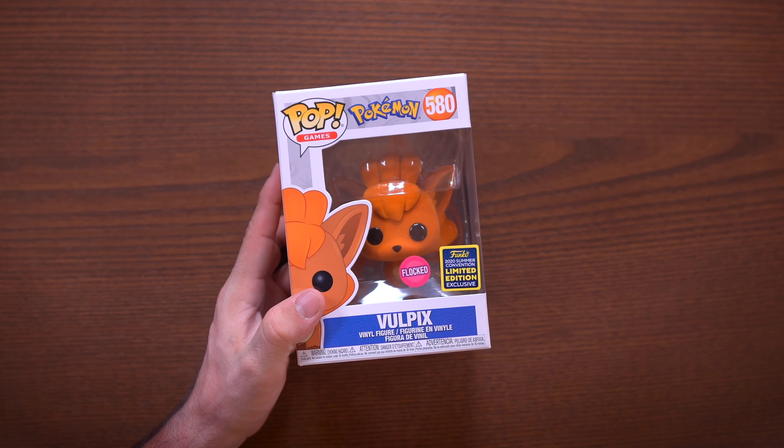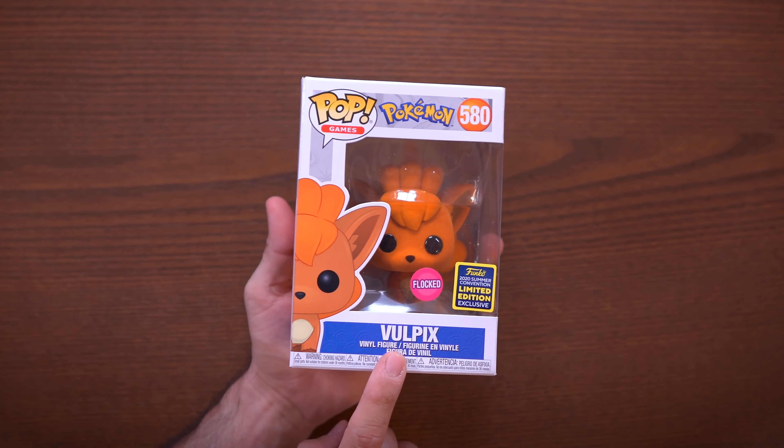Alright, so first up we have Vulpix — and was this a GameStop exclusive? GameStop, yep, we got this at GameStop, me and my dad, it was super fun. He has everything — go check out his channel linked in the description below — but we have Vulpix right here, GameStop, and this is a flocked one. Flocked Vulpix.